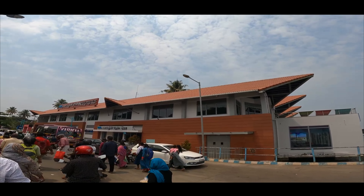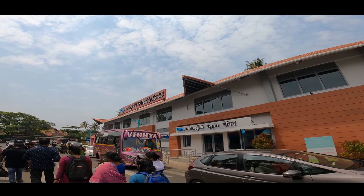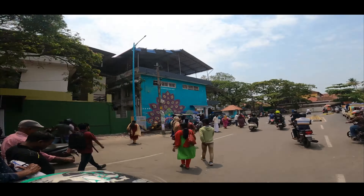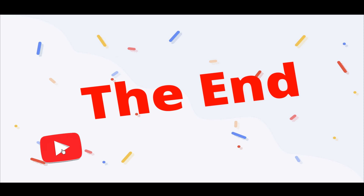On the opposite side, we can see the Kochi Water Metro. In the future, we can make a video about the Kochi Water Metro. I think the work is still ongoing and the Kochi Metro has not opened yet at Fort Kochi. Hope you guys enjoyed the video. Thanks for watching — please don't forget to subscribe to our YouTube channel.